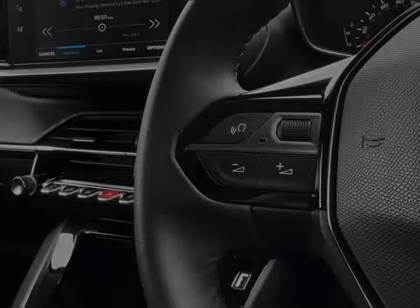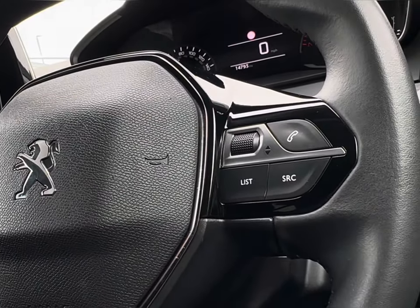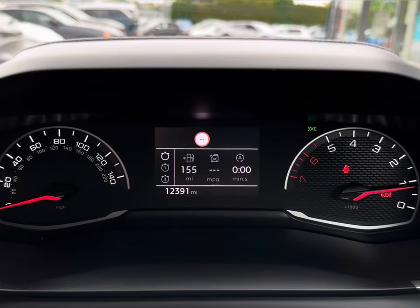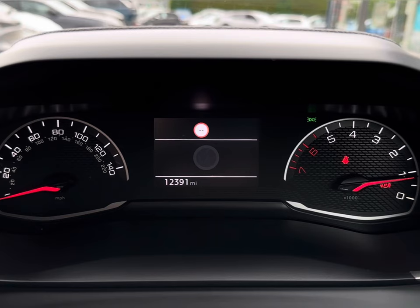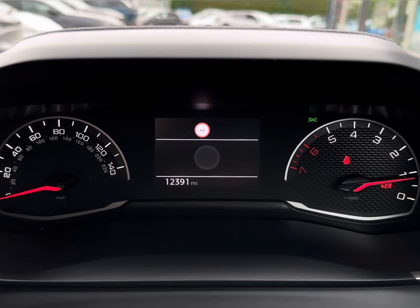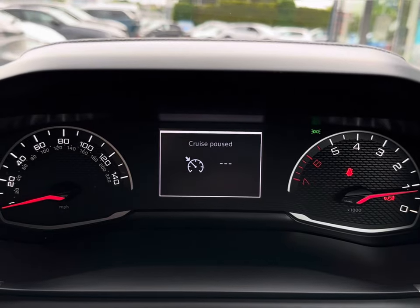To seamlessly navigate around the vehicle, you will find your mounted audio controls on your steering wheel, alongside your cruise control and speed limiter paddle just behind. You do have your controls to easily navigate around your cockpit screen, displaying all your vital driving data and, of course, your speed limiter and cruise control on there as well.